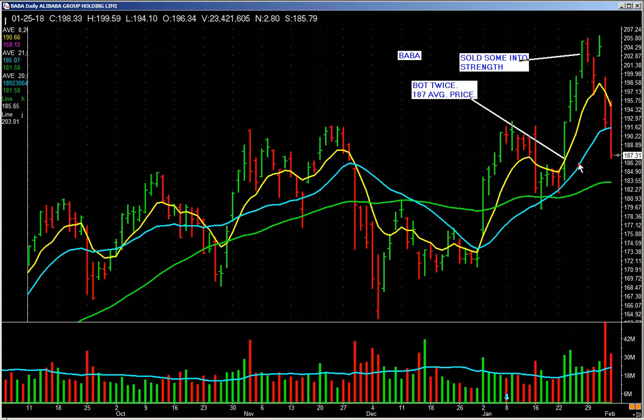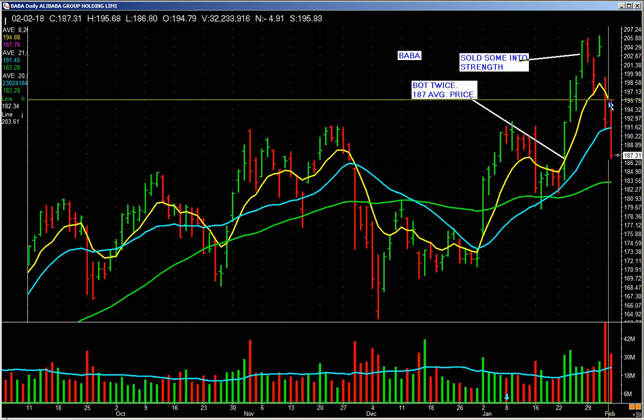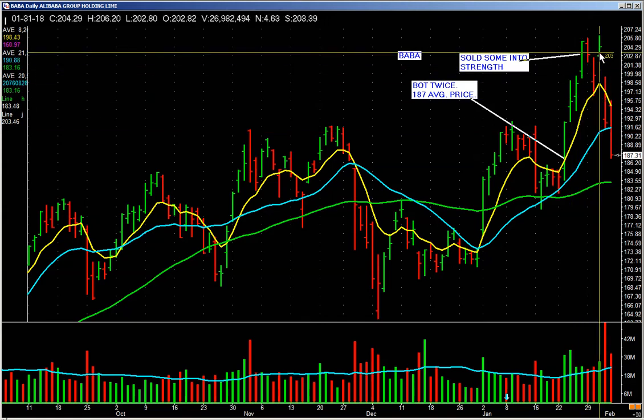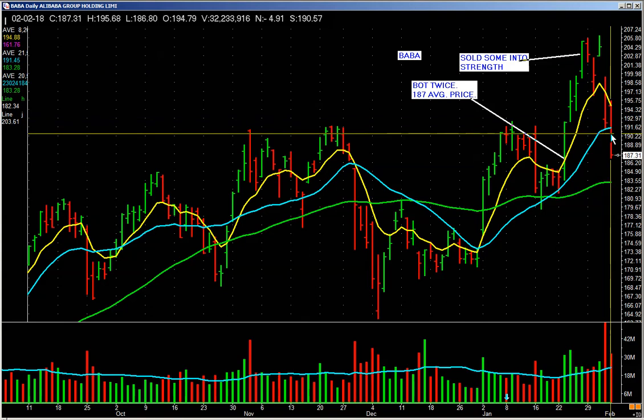The next day it gaps up and then it drops. See that gap up? It goes up a hair and then starts to drop. We got out of the rest of it right in here and took the gain. We made money up here, we made money up here, we sold some here, and the rest is gone. That's it. You just run it like a business and it's done.